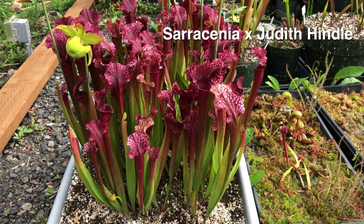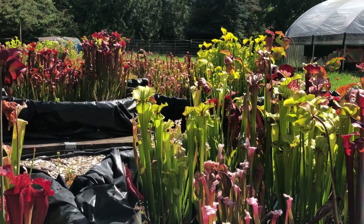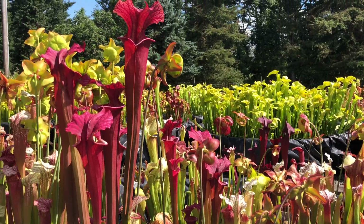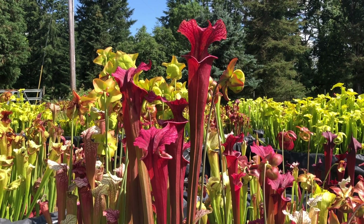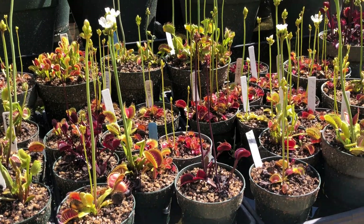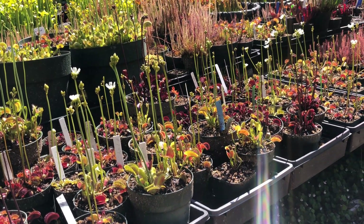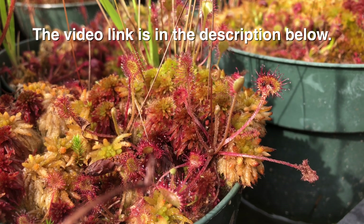Now, care for your North American carnivorous plants this month is very straightforward. Grow them in a sunny location. The rule of thumb is if you have enough sunlight to grow tomatoes and vegetables, you have enough sunlight to grow Saracenia, fly traps, and North American sundews. Make sure the soil is wet at all times. You can do this by watering daily or setting your pot in a tray of water, and of course use low mineral water. Also be on the lookout for pests such as aphids and treat accordingly.